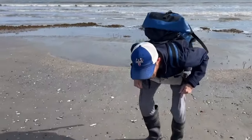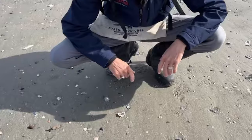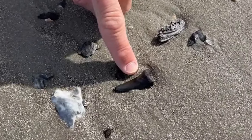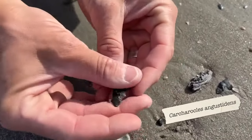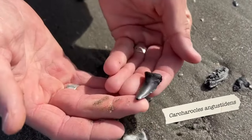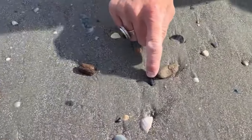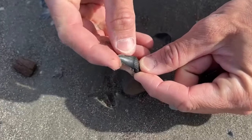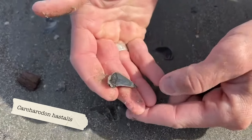We're getting into some good material now. Right off the bat, we have two about one to one and a half inch teeth right down here. This one is a partial lower tooth from that precursor to Megalodon, Carcharocles angustidans, dating back about 24 to 30 million years old. And then about a foot and a half away, looks like this one's going to be from the extinct great white, Carcharodon hystalis. Awesome finds.